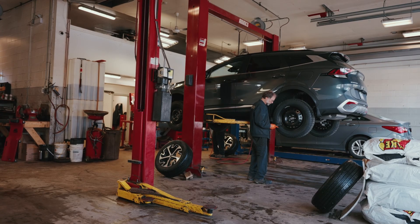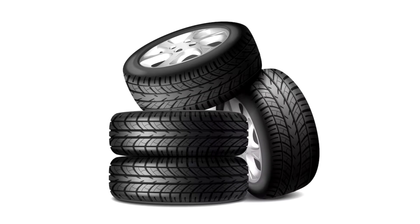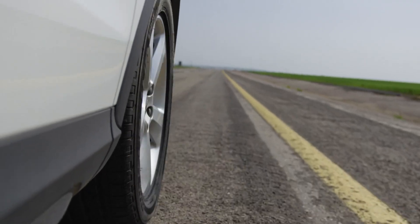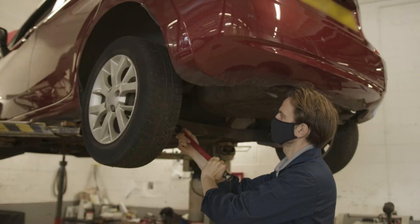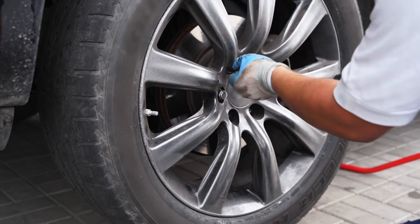Hey everyone, welcome back to the channel. Today we're diving into a topic that's crucial for every driver but often misunderstood: car tires. You might think you know everything there is to know about tires, but there are some common misconceptions that could be putting you at risk or costing you money. In this video, we'll debunk some of these myths and give you the real scoop on how tires work. So buckle up and let's get started.